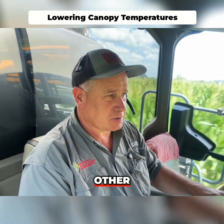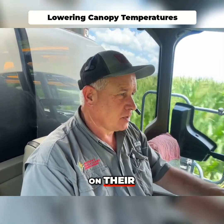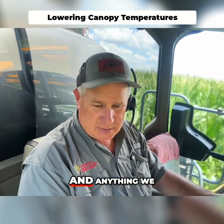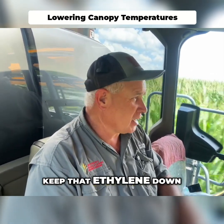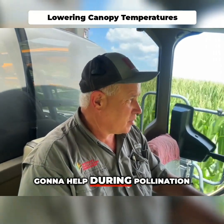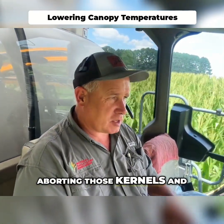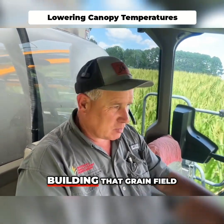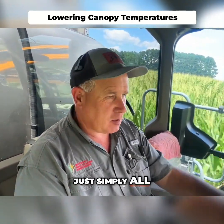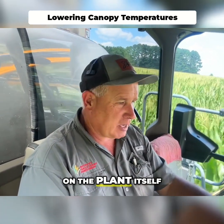That's what other universities have proven that have had the product out on their trials as well. Anything we can do to keep that ethylene down in that plant is certainly going to help during pollination time, and also keep from aborting those kernels and keep building that grain yield. Simply reducing some stress on the plant itself.